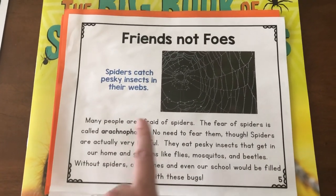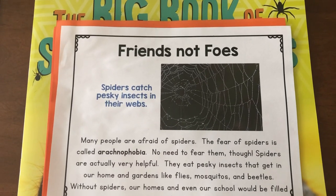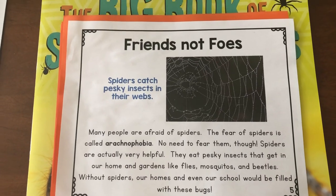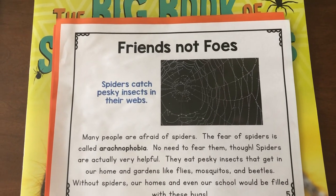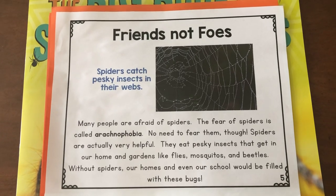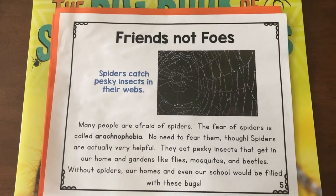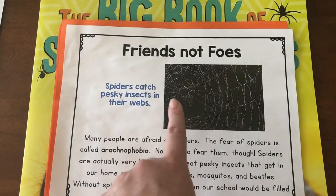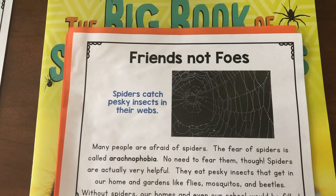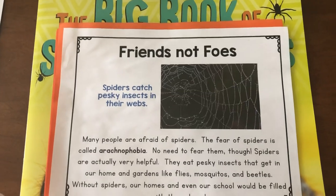Most people are afraid of spiders. The fear of spiders is called arachnophobia. No need to fear them, though. Spiders are actually very helpful. They eat pesky insects that get in our homes and gardens, like flies, mosquitoes, and beetles. And without spiders, our homes and even our school would be filled with these bugs. So they're actually a friend because spiders catch all those pesky insects in their webs and eat them. Otherwise, we'd have insects everywhere.